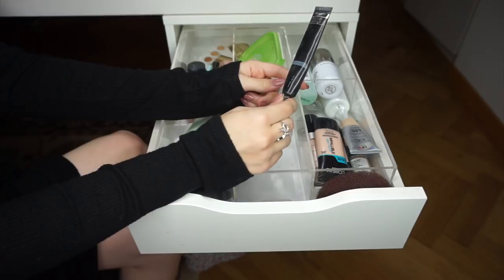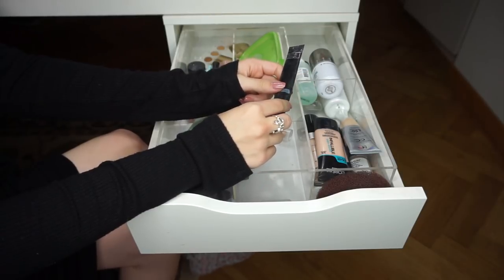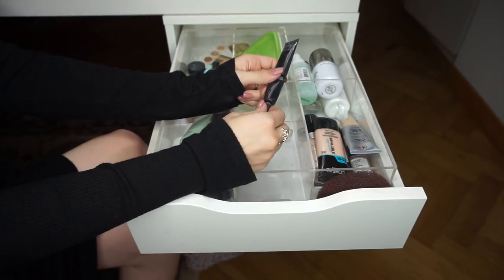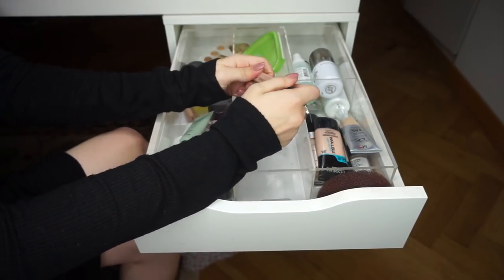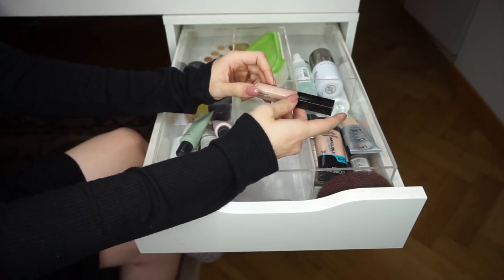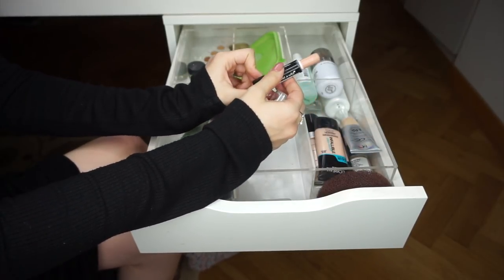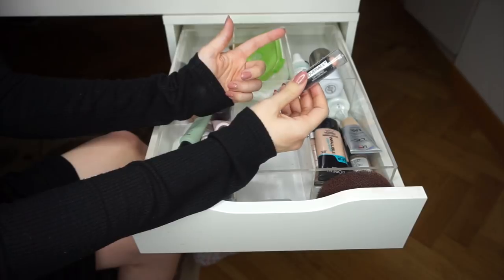IT Cosmetics Bye Bye Under Eye — the writing rubbed off, but I'm keeping it: it costs a pretty penny, there are memories tied to it, and I want to try it as a spot concealer. The shade Neutral Medium is a bit too dark for me. Wet n Wild Photo Focus in Light Ivory — love this, great concealer for an affordable price, keeping it for spot concealing. Wet n Wild Cover All Cover Stick — it's old, I don't reach for it, passing it along.